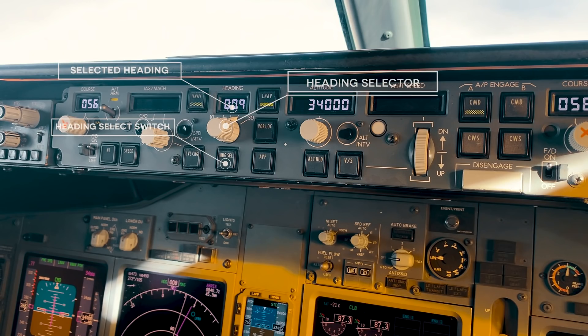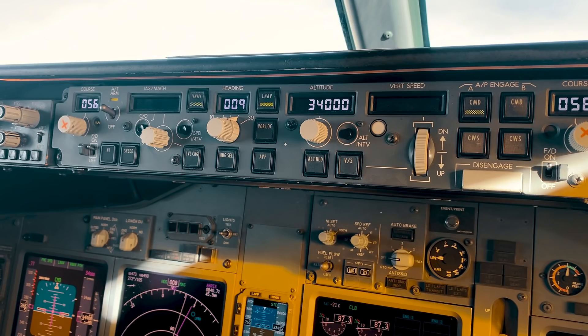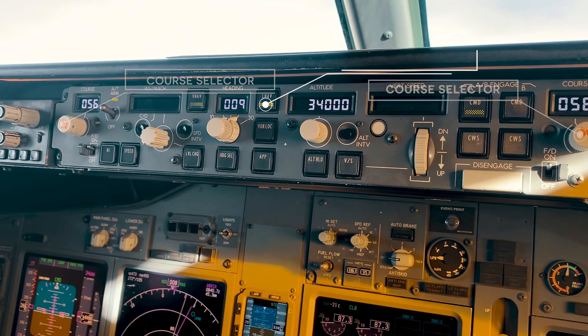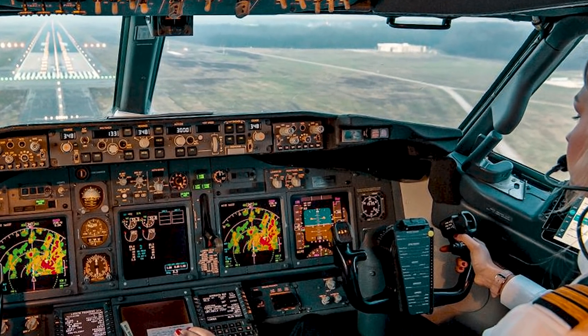A heading can be set in the heading window by using the heading selector. The heading mode is engaged by pressing the heading select switch. The localizer and approach switches direct the autopilot to capture and follow signals from the VHF navigation radios — these are the buttons you need when flying a precision or non-precision approach, now called a 2D or 3D approach. The LNAV switch is used to intercept and track an active route defined by the FMC. You could press heading select to circumnavigate a cloud or comply with ATC, then select the next waypoint, press LNAV, and execute to resume your programmed routing.